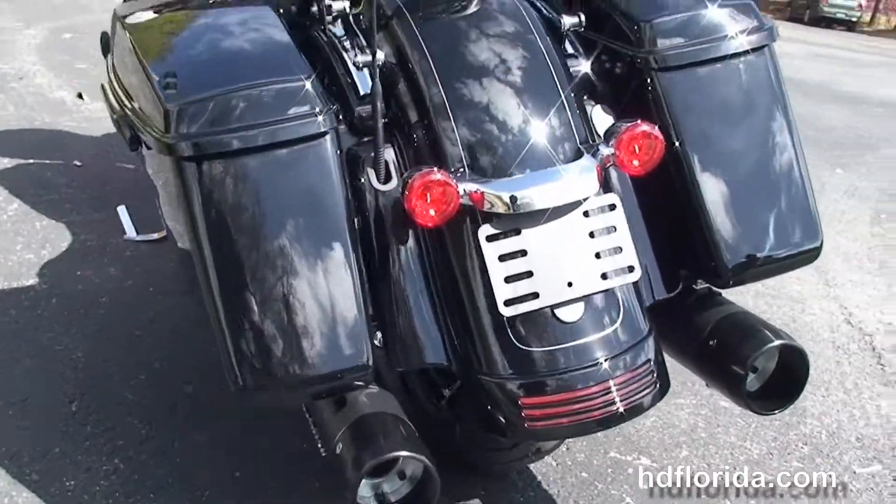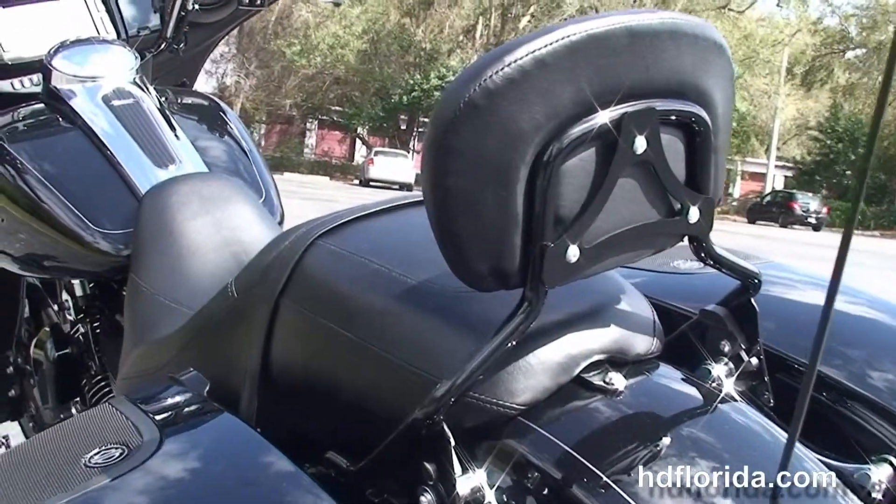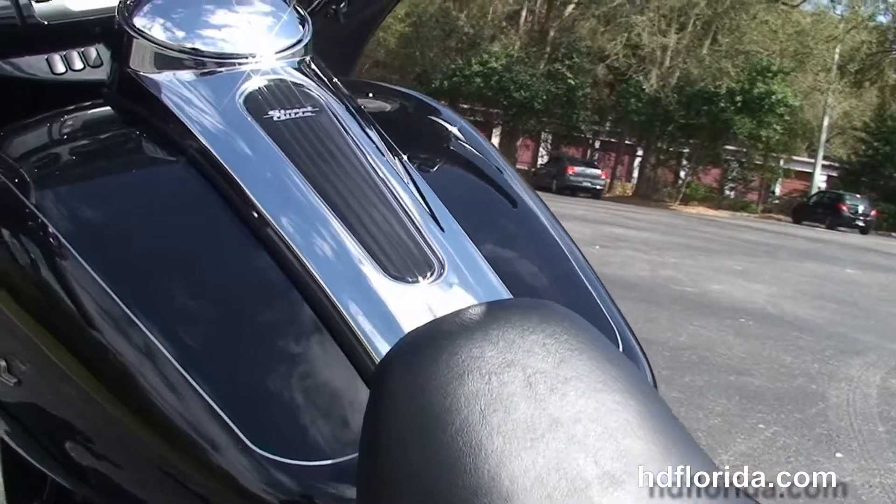We have the custom filled-in rear fender, integrated soft tail turn lights, the chrome 4-point docking hardware, and the attachable passenger backrest.